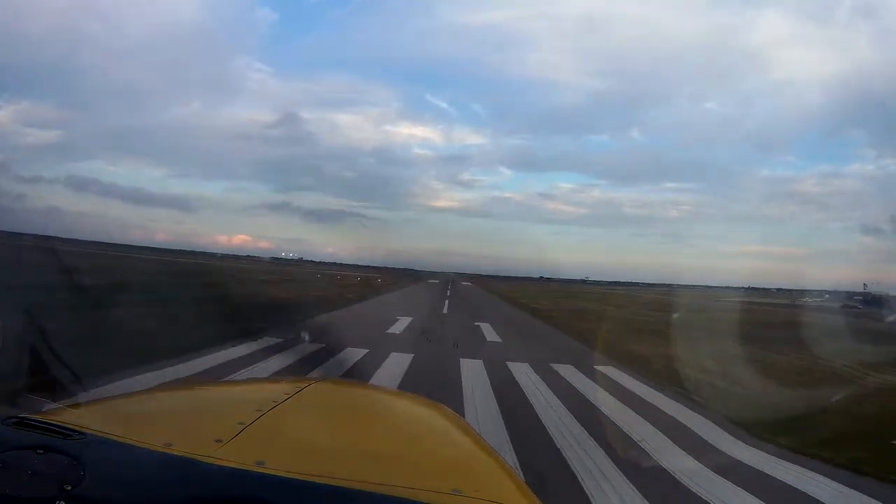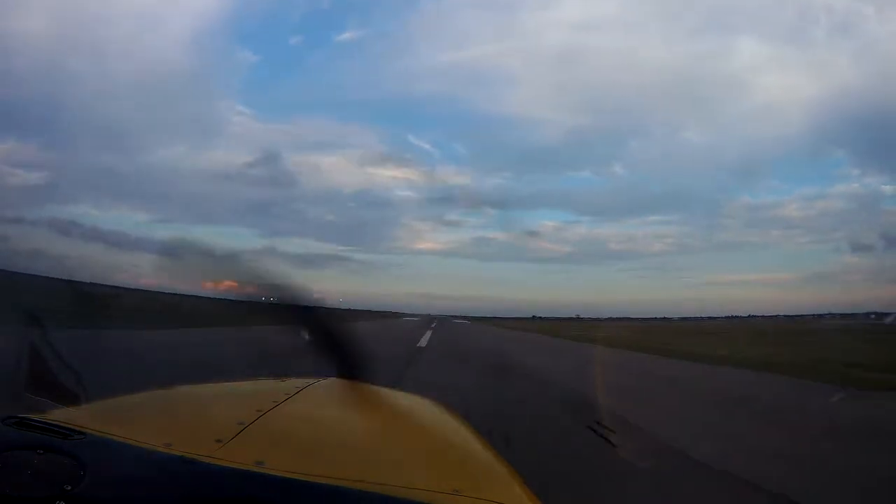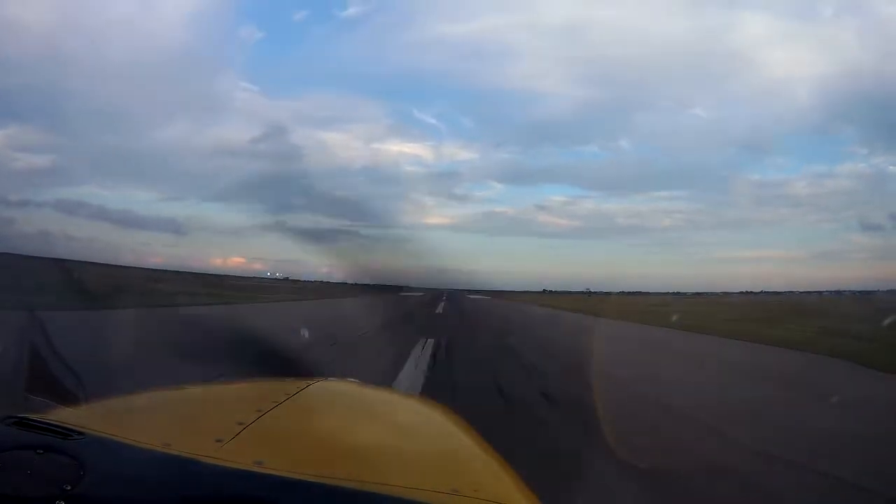There are no displaced thresholds on the Odessa runways, putting your landing point near the start of the runway. Having very flat land and few structures for reference, the runways at KODO can become black voids at night. Caution should be exercised on nighttime operations.